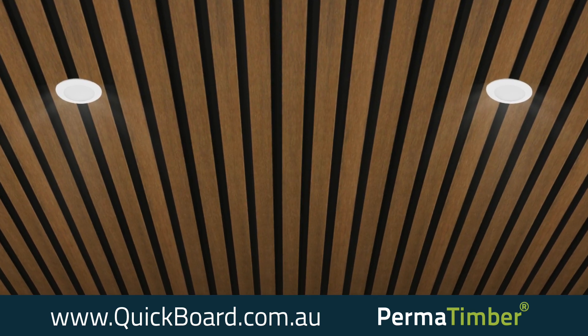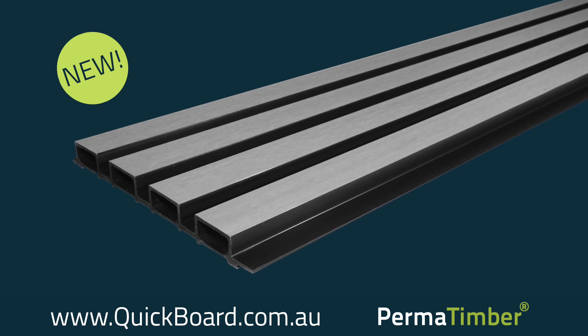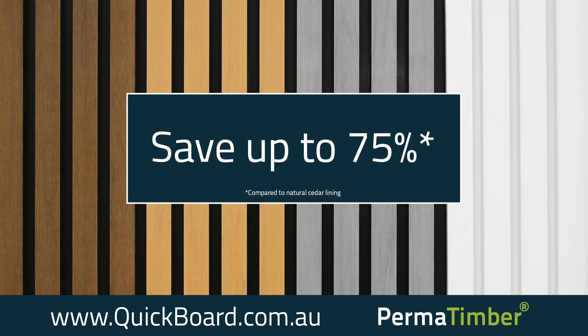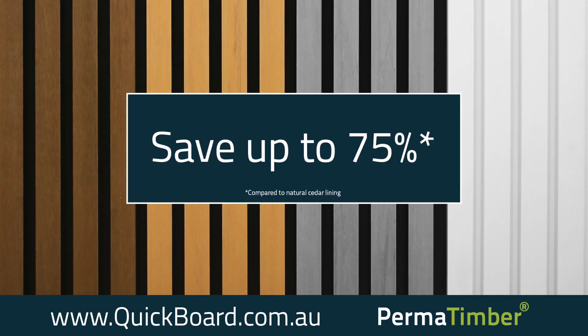Planning a DIY but can't achieve the look? New Quickboard Castellated — we make your job fast and easy. Made from recycled materials with a natural pre-finished modern look. Save up to 75% with 100% the look of timber and maintenance free.